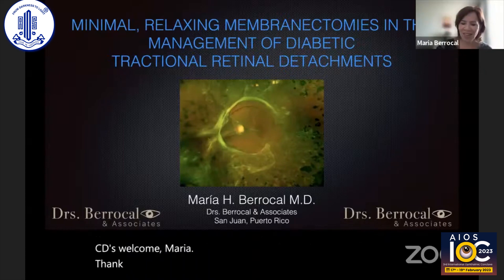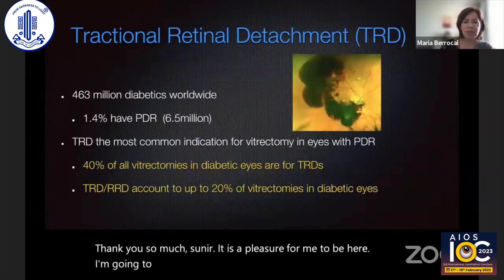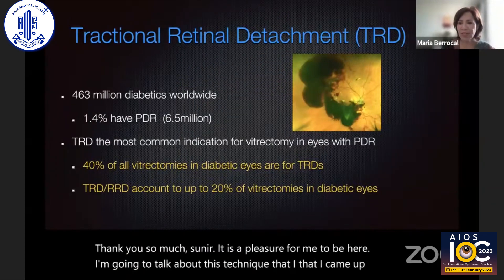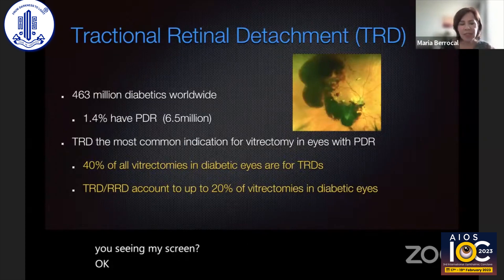Thank you so much, Sunir. It is a pleasure for me to be here. I'm going to talk to you about this technique that I came up with. So, traction and retinal detachments really affect many of the diabetic patients.